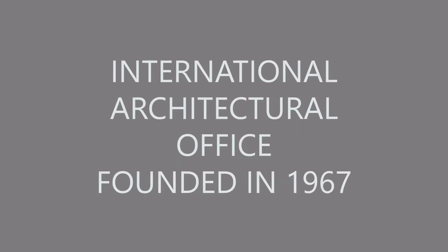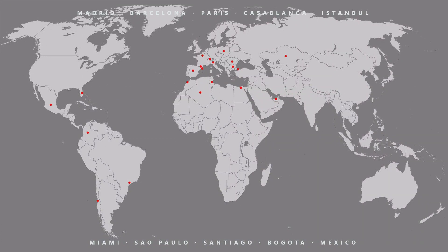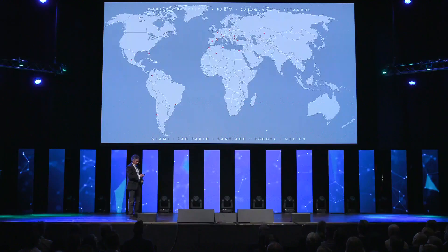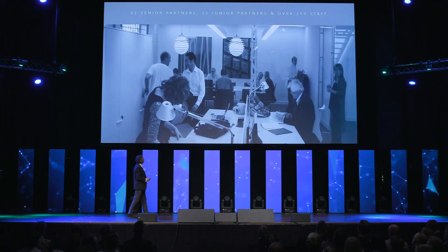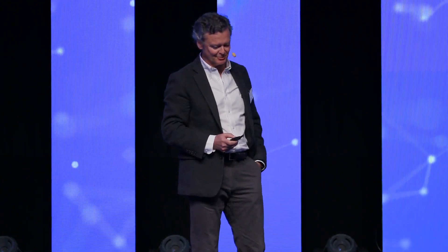Our office started practice in 1967. We have offices in Madrid, Barcelona, Paris, Casablanca, Istanbul, and on the other side of the water in Miami, São Paulo, Chile, Bogotá in Colombia, and Mexico. We also work in Italy, Belgium, India, Qatar, Abu Dhabi, and Egypt — wherever they call us, we go. We are a team of 22 partners, junior partners, and 250 staff, mostly architects, with a couple of engineers, construction specialists, and a BIM manager.